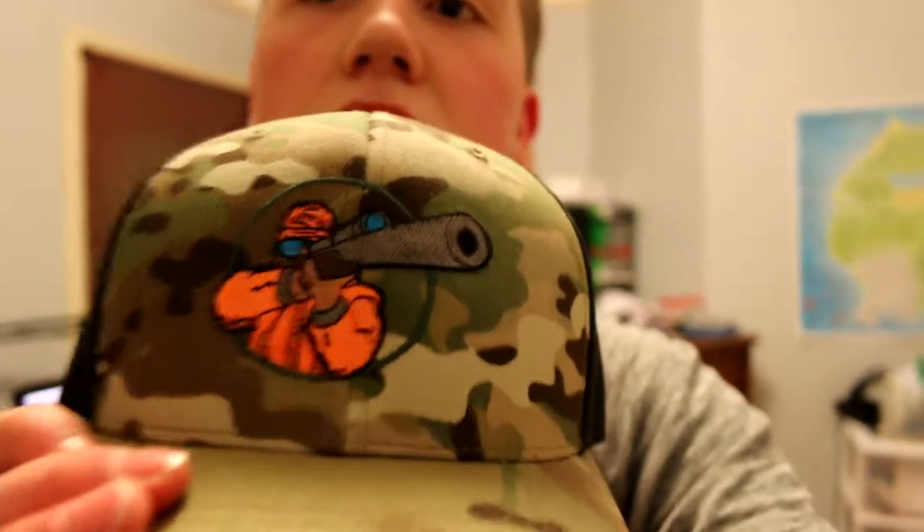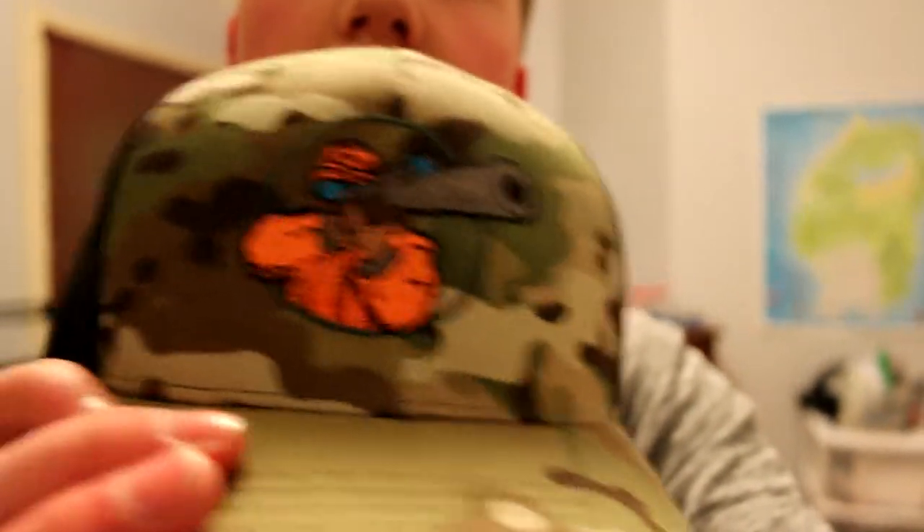I bought this hat for Charles, my stepbrother. It's a hunting hat — he loves to hunt. There's a hunting logo on it. It's a summer one with fall colors that keeps you cool in the summer, but it's basically a hunting one with a hunter on it in orange — hunting colors. And it's camo. Can't go wrong with camo.